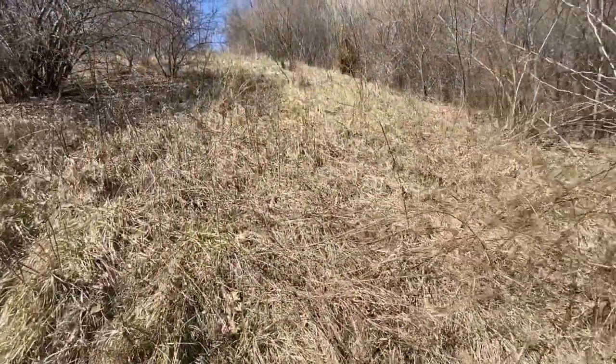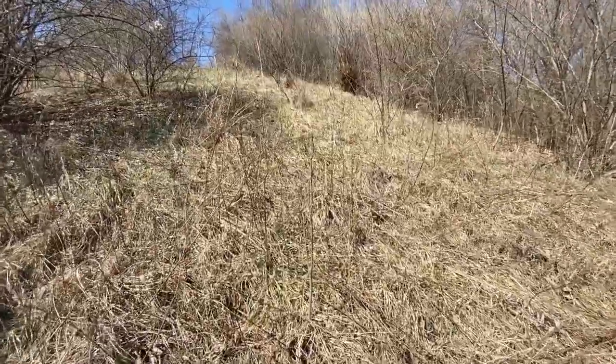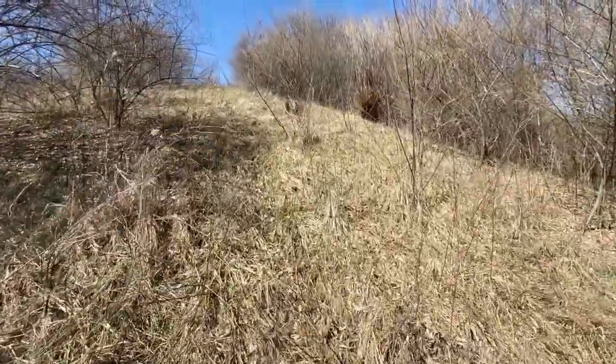Alright, it's March 2nd. Out for another shed hunt. We walked about six miles yesterday and did not find a single shed — which happens. We were due for a bad day. We just got out a little bit ago and I just spotted one up here. Can't really tell what it is, looks pretty good. Could even be from last year — it's pretty white. It's out kind of in the wide open. I'm excited to see what deer this is. I think this thing was laying tines up or I never would have seen it.